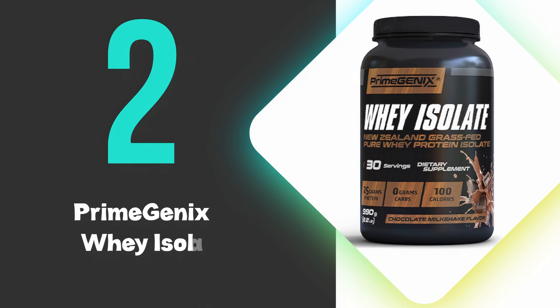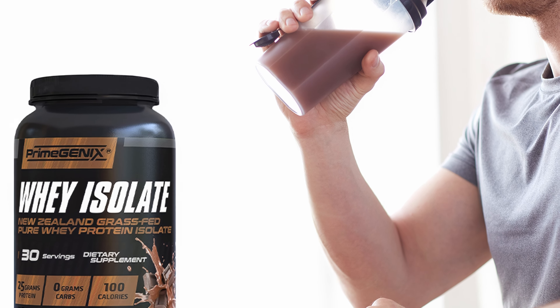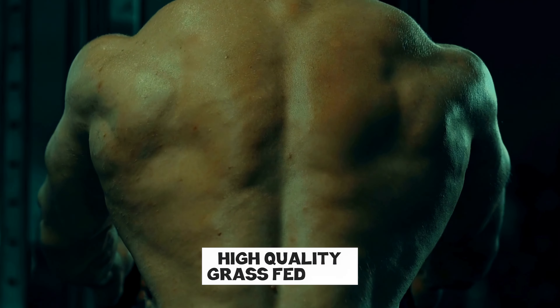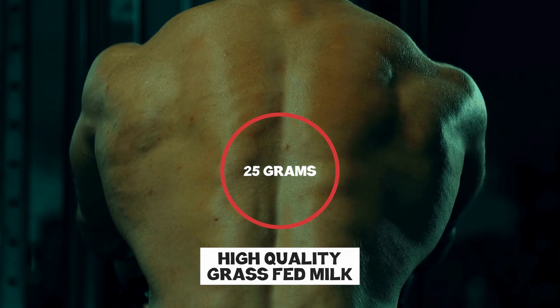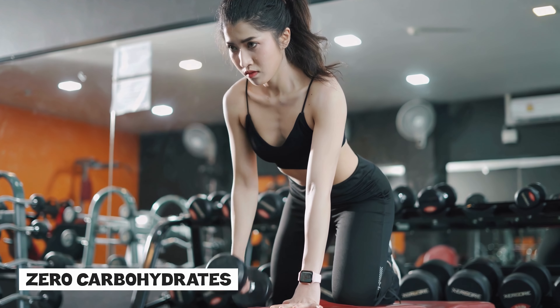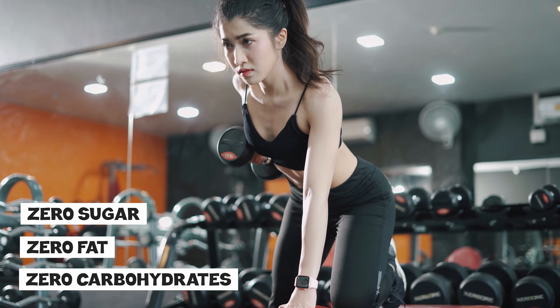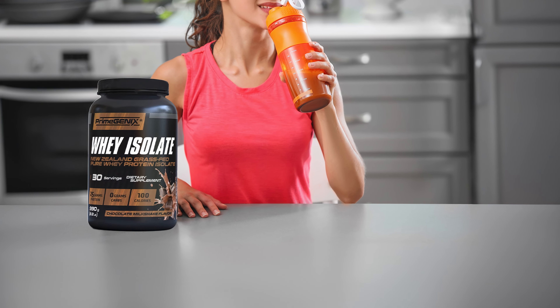At number 2 we have Primegenix Whey Isolate. Primegenix Whey Isolate stands out for its ultra-pure formula, containing no added fillers, artificial flavors, or sweeteners. Made from high-quality grass-fed milk, it delivers 25 grams of protein per serving with zero carbohydrates, zero fat, and zero sugar, making it an excellent choice for those looking to build lean muscle and enhance physical performance.